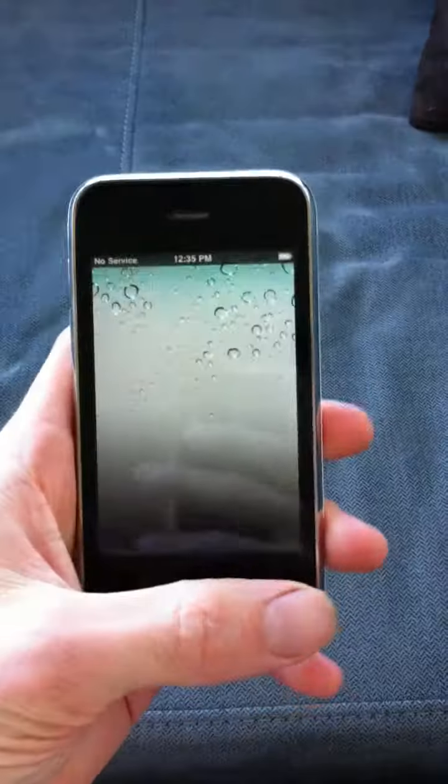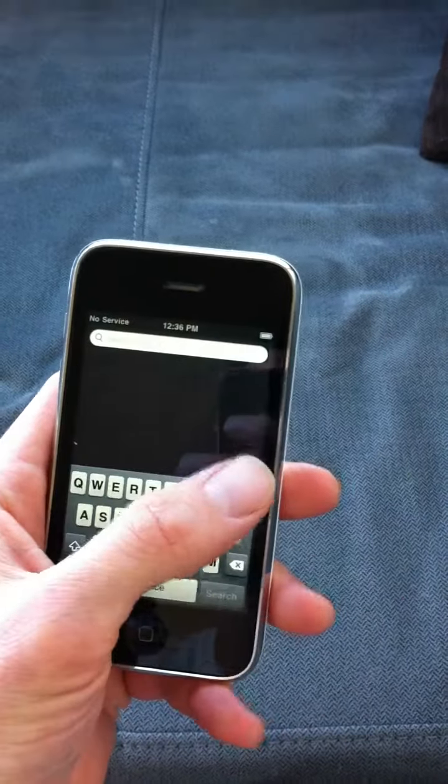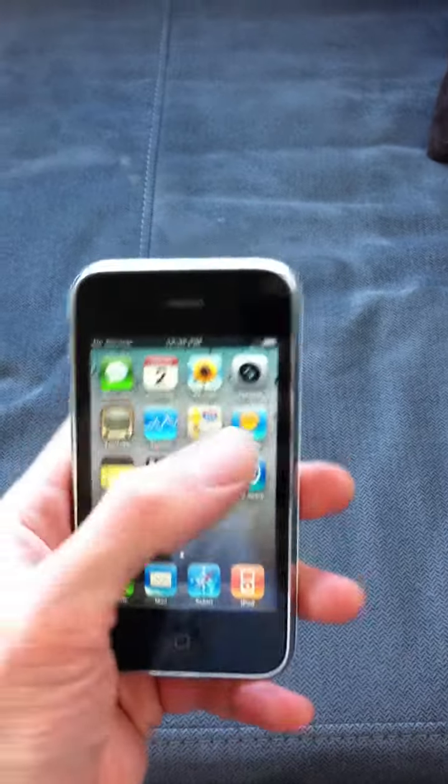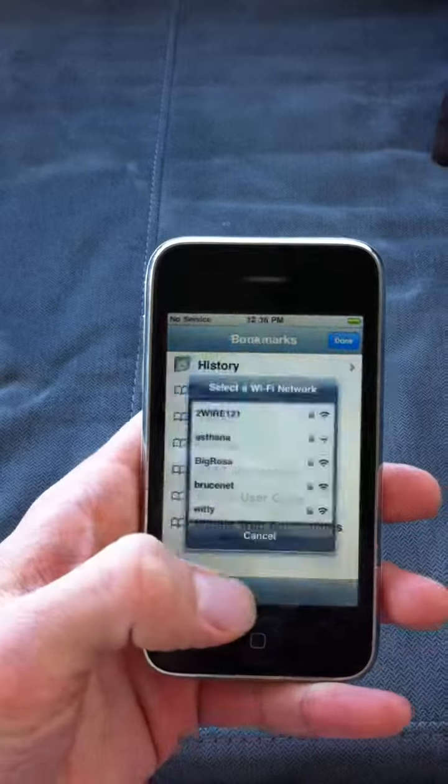Okay, let's do a little demo. Touchscreen works well. Speaker works well. Functions as it should. It's been restored with the newest OS. All the icons work, all that fun stuff you would expect.